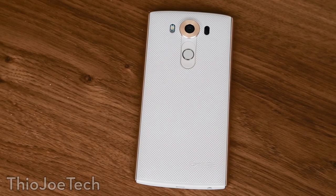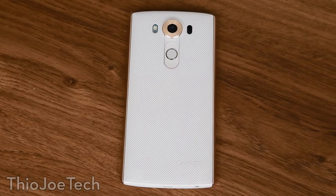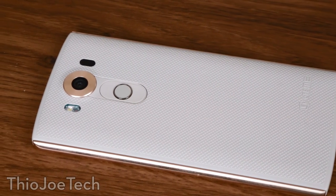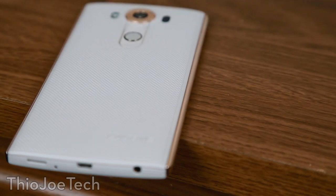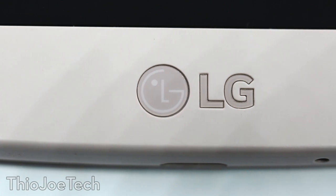Hey guys, I'm Joe, this is Theo Joe Tech, and with me I have the LG V10. This is the first of LG's new V-Series phones, and you're going to get some interesting features that you're not going to see in any other phone. I've got quite a bit to say about this, so let's take a look. I actually got this phone through an early trial program from LG for a chance to review it, so full disclosure, I didn't actually pay for the phone, but I'm going to give a completely honest and unbiased review — what I do like, what I don't like, and everything in between.